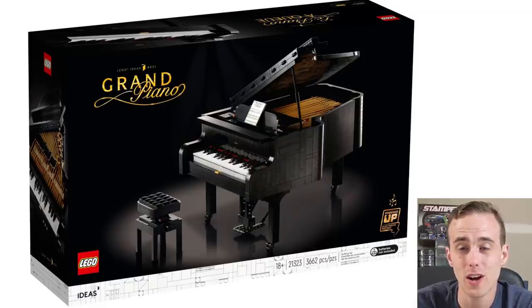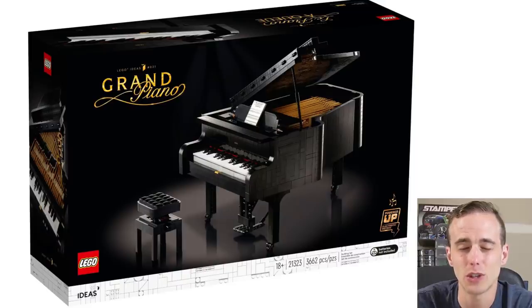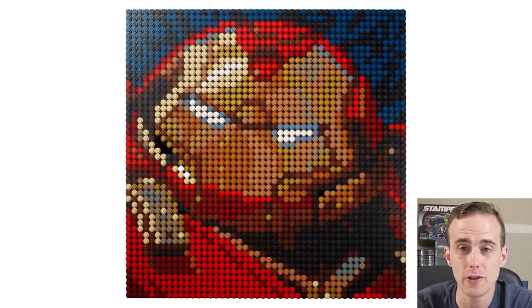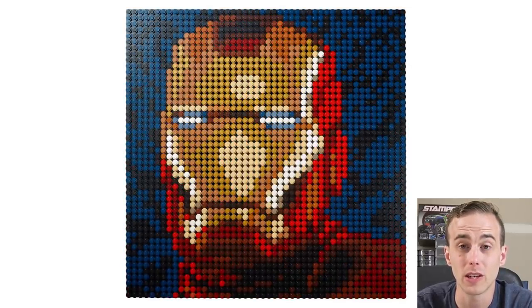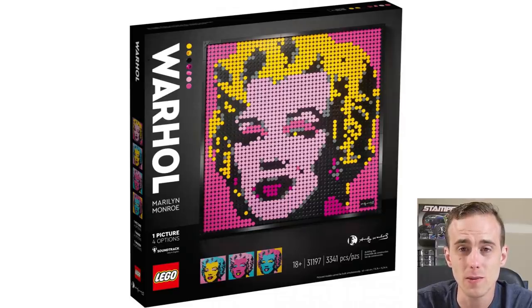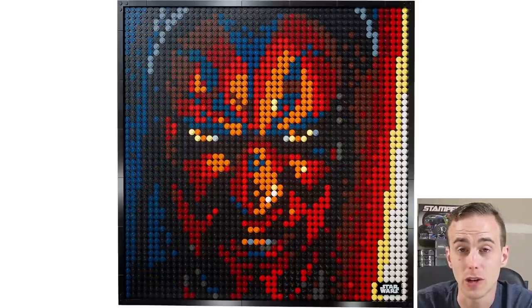We're currently in August, and it was a huge month. First off, the Grand Piano — wow, this thing looks amazing, though it's not high up on my wanted list. Also in August there's something new to do with art: Marvel Studios Iron Man art, where you can build four different varieties depending on how many sets you pick up. It's a new lineup with three other sets in the art theme, all coming out in August or September. I'm going to be taking a look at the Iron Man one and the Sith one in particular.